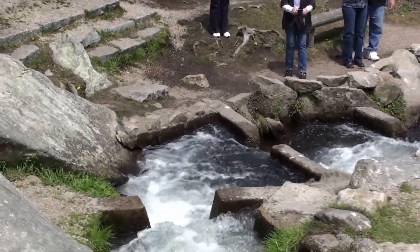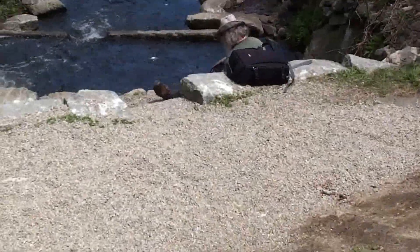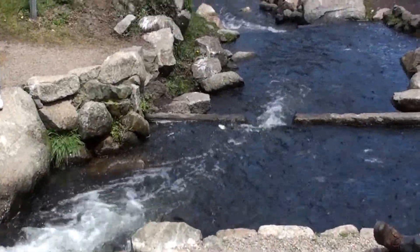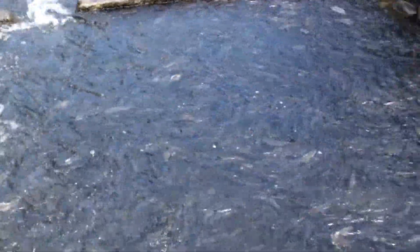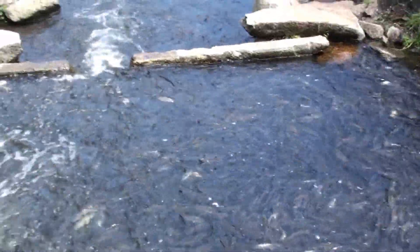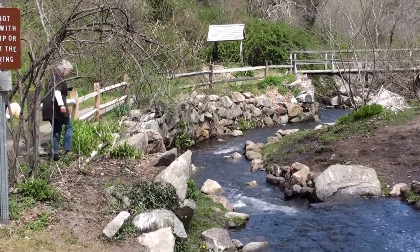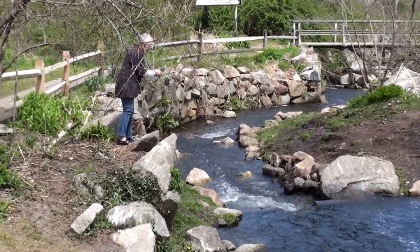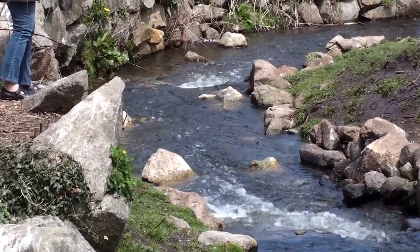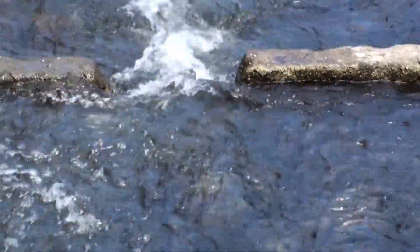Oh my goodness, I see thousands of them down there. As far as you can see there's tails. Crazy.